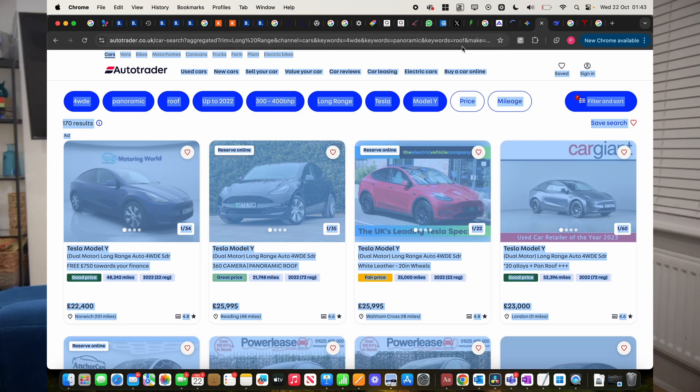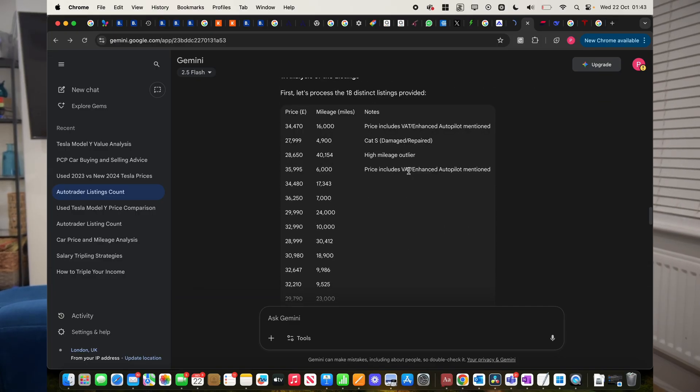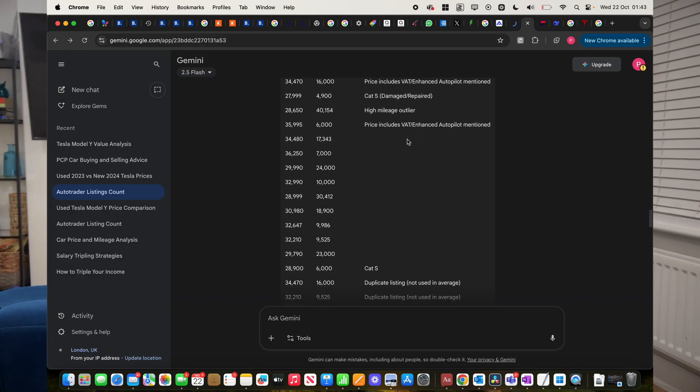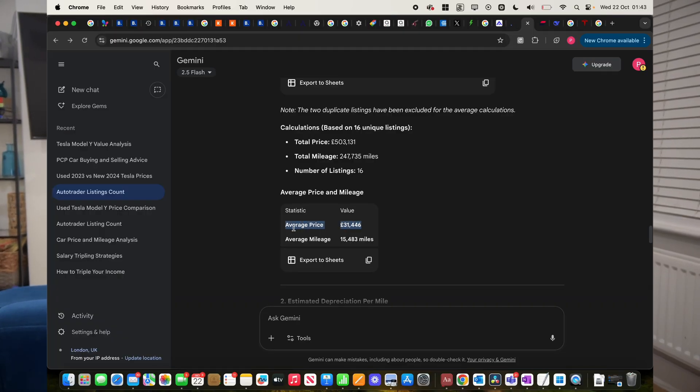What I actually started doing is just copying everything and taking it into Gemini, asking it to create a table showing three key things: the year to make sure it's 2022, the price, and the mileage. It's going to generate a table — there are about 24 entries in this example. Then you ask it to show you the average price and average miles, so you have a rough idea on what the average is for that particular car in that range.